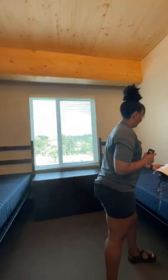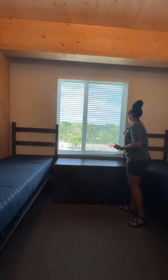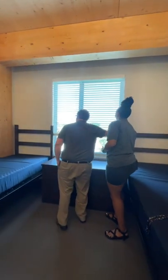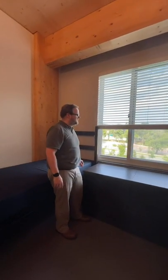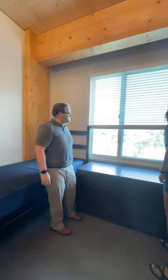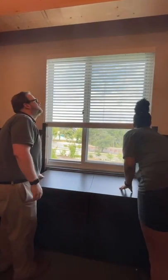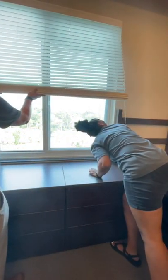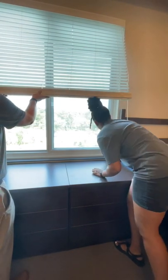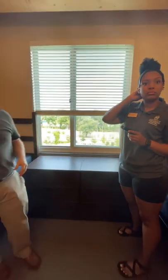We have the tape measure! The window is 54 inches wide and 66 and a half inches tall. Someone else asked for the height and width of the shower curtain space — the shower area is 32 and 7/16 inches wide and 68 inches long to the bar.